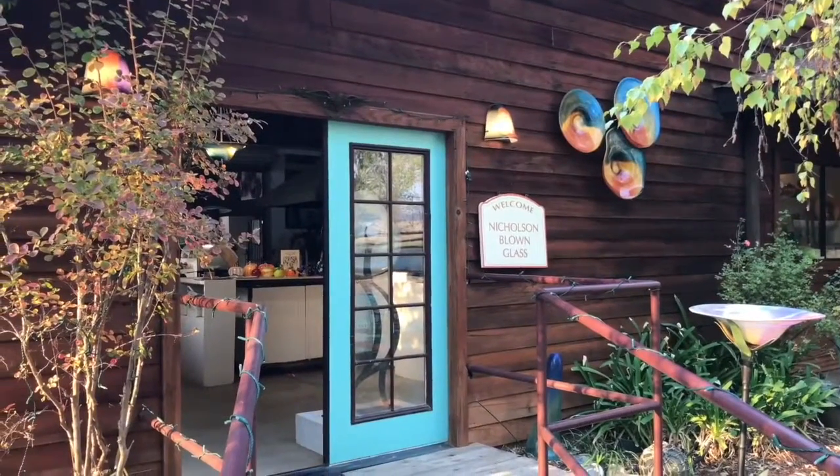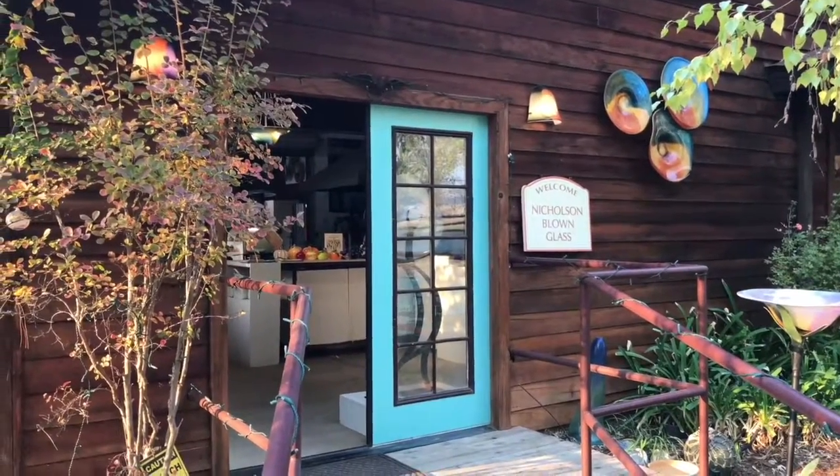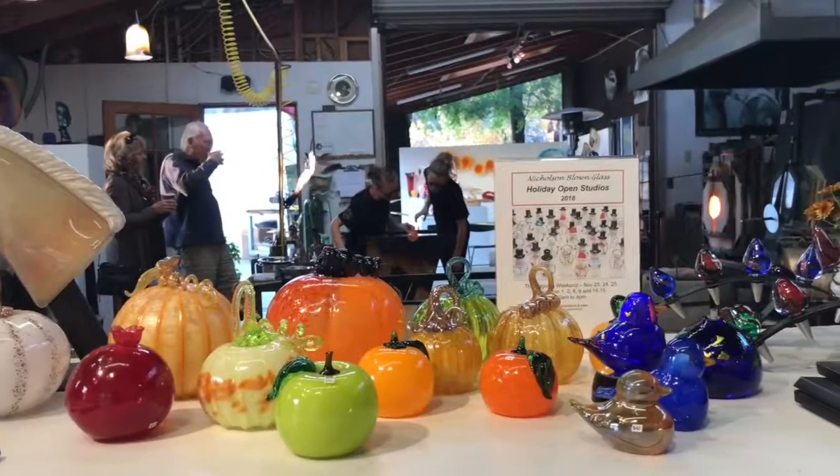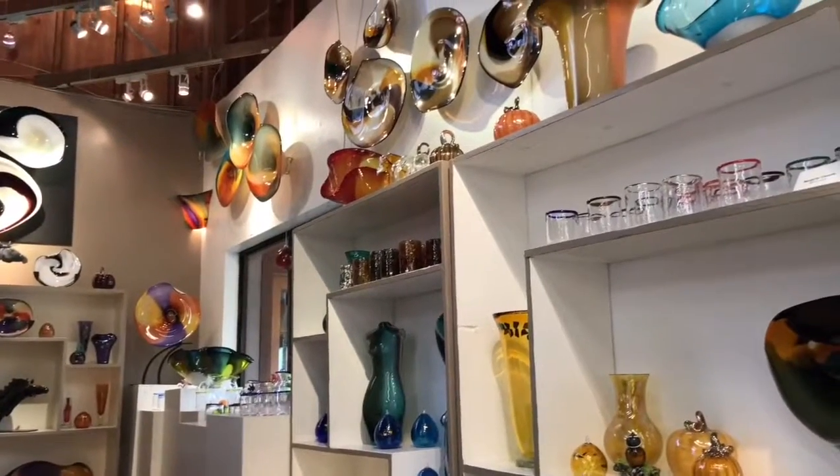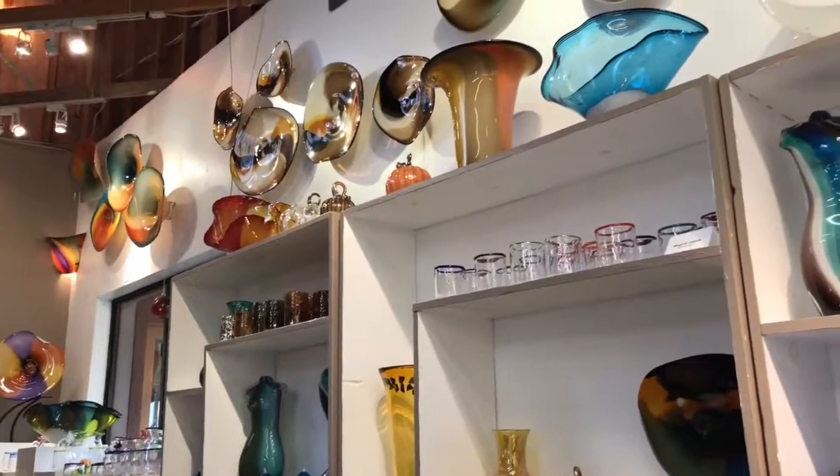Hi, my name is Alana Van Altena, and I'm here with Hannah Nicholson. We are with Nicholson Blown Glass, soon to be Nicholson Van Altena Glass. Some of the things that we make here at the studio include glasses, bowls, and both functional and decorative art pieces.